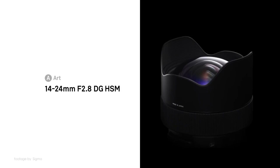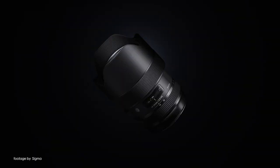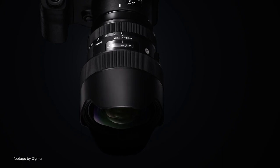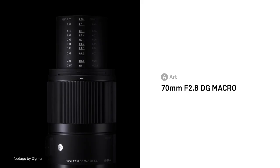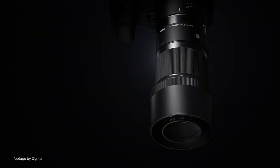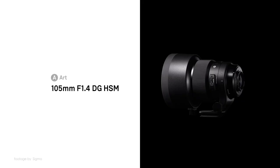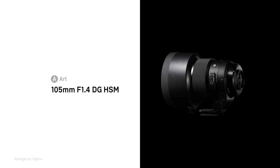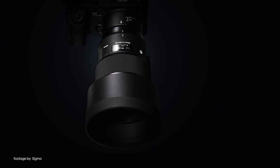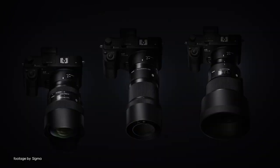Sigma is part of the new L-mount alliance alongside Leica and Panasonic, and as such the company recently announced that they will be making 11 prime lenses from their esteemed Art series for the L-mount system, as featured on the new Panasonic S1 full-frame mirrorless camera. Sigma also released new firmware updates improving the autofocus speed for various Sigma prime and zoom lenses with their MC21 lens adapter. For more details on the latest Sigma firmware updates, check out the link to our blog post below.